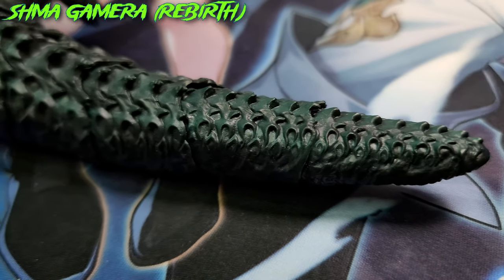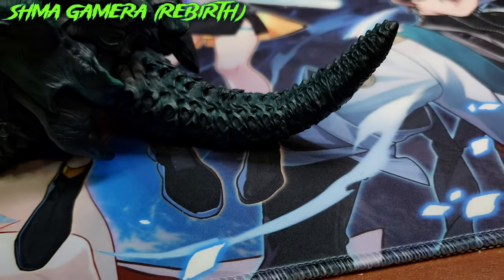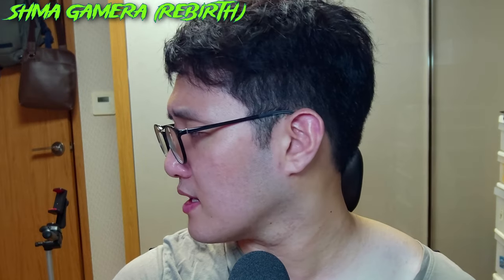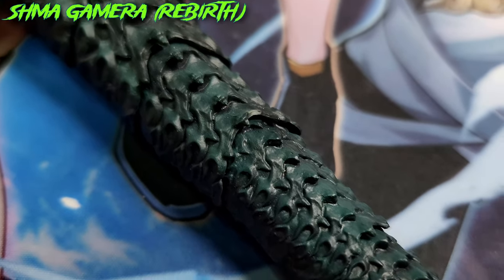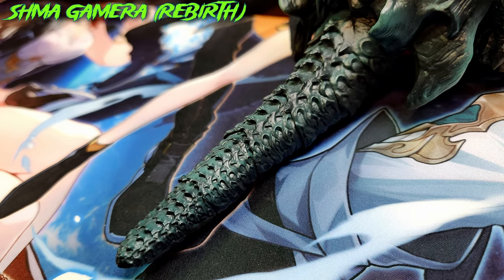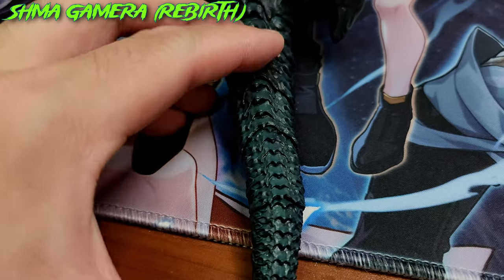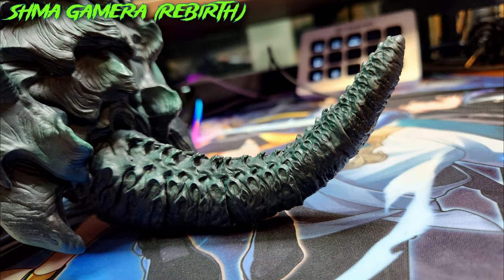The tail is the longest in the Gamera roster and can stand up solid. The tail possesses a vertebrae-esque pattern with no misalignments whatsoever, adding to Bandai's mastery regarding sculpt. Additionally, the tail is composed of six pieces that offer a decent range of movement, which will be addressed in the articulation section later.